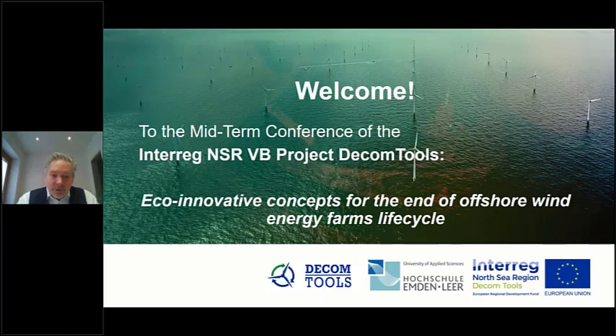Welcome to the second day of the midterm conference of DECOM tools. My name is Markus Bentin. I am the Dean of the Maritime Faculty of the University of Applied Science Lehr and one of the responsible persons of the DECOM tools project. I want to start today with a very short introduction into the DECOM tools project, a wrap-up of the first day, and then I will hand over to the panel guided by Emanuel.